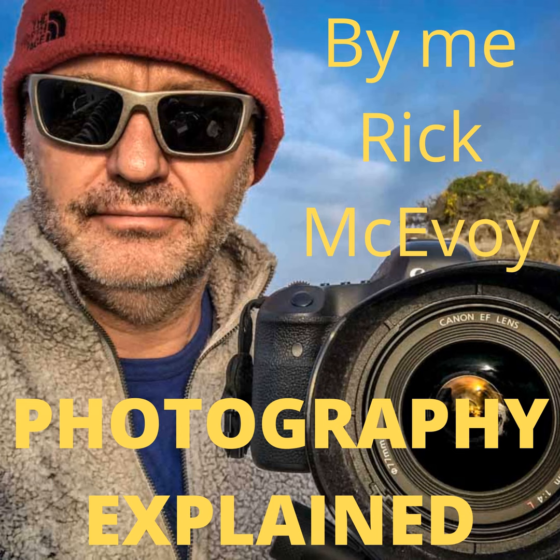11 excellent new essential travel photography tips for beginners. Hi and welcome to episode 79 of the Photography Explained podcast. I'm your host Rick and in each episode I will try to explain one photographic thing to you in plain English in less than 10 minutes-ish without the irrelevant detail. What I tell you is based on my lifetime of photographic experience and not Google.